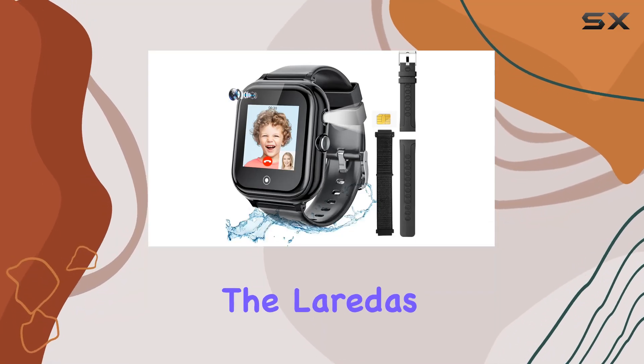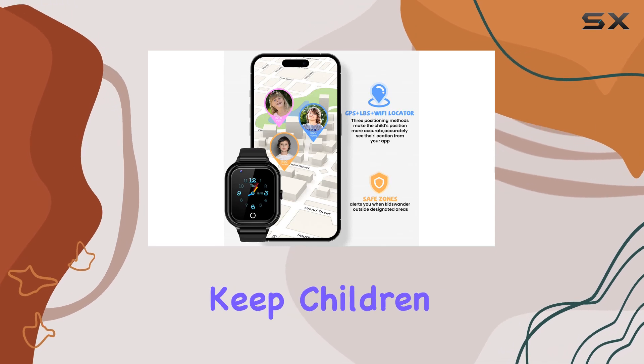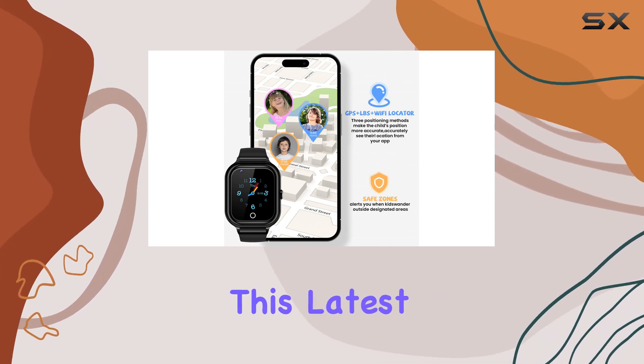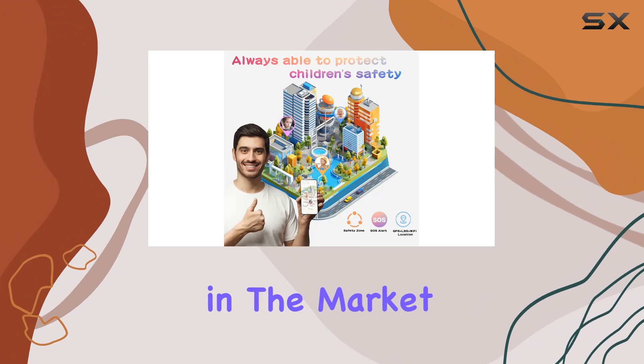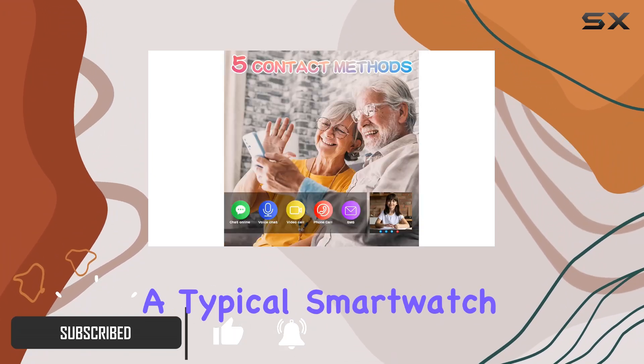Today, we're diving into the Lurita's T29 Kids smartwatch, packed with features designed to keep children safe and connected. This latest model is a standout in the market, offering a range of functionalities that go beyond a typical smartwatch.